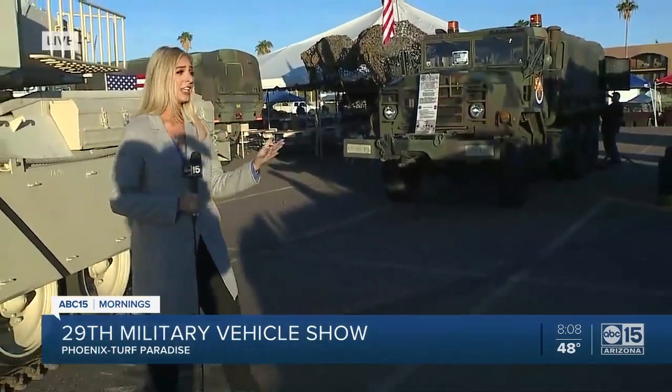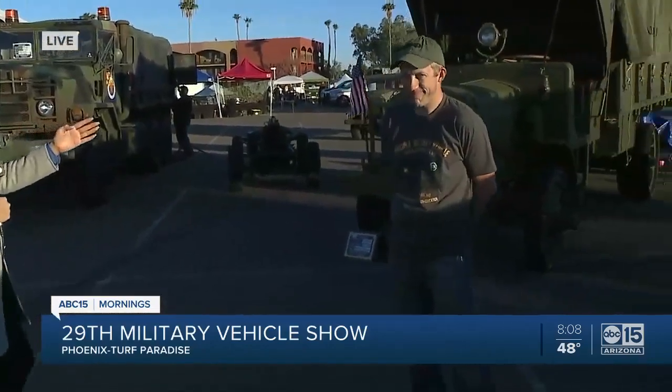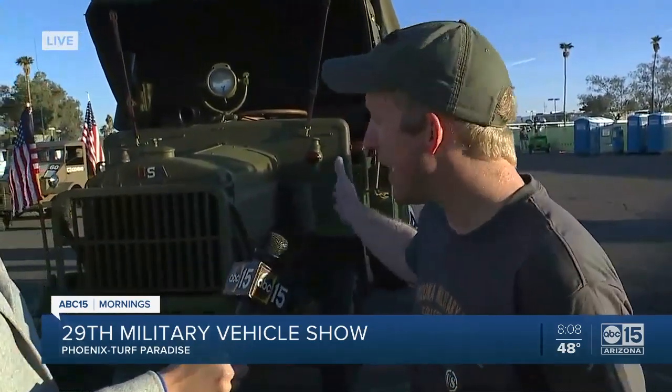It's awesome to see all these trucks that great servicemen and women have used over the years. Alan Thurston is here with the Arizona Military Vehicle Collectors Club, who's going to tell us about this truck behind us — because this is a relic. It's from 1918, right? That's correct. This is a 1918 Liberty Truck.